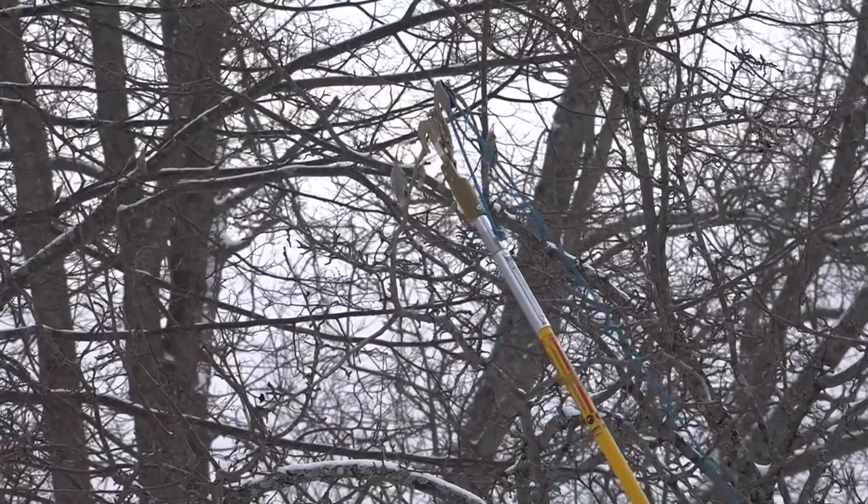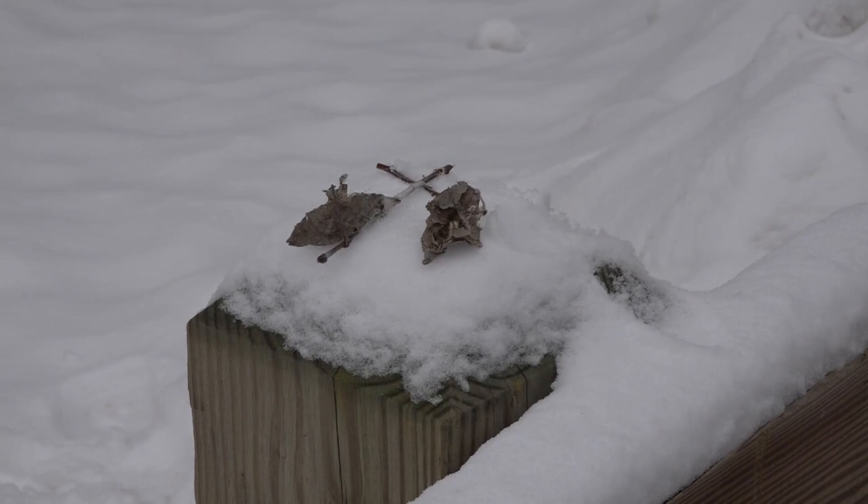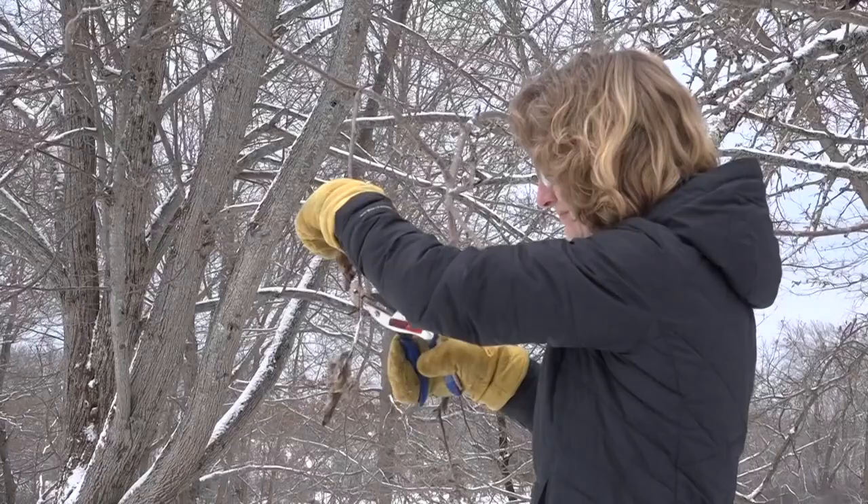Despite all the snow we've gotten, it is that time of year again. It's time to cut down any brown-tailed moth caterpillar webs you might find. Officials say if you find any of the webs on your property, you should make sure they get cut down and destroyed before the end of this month.